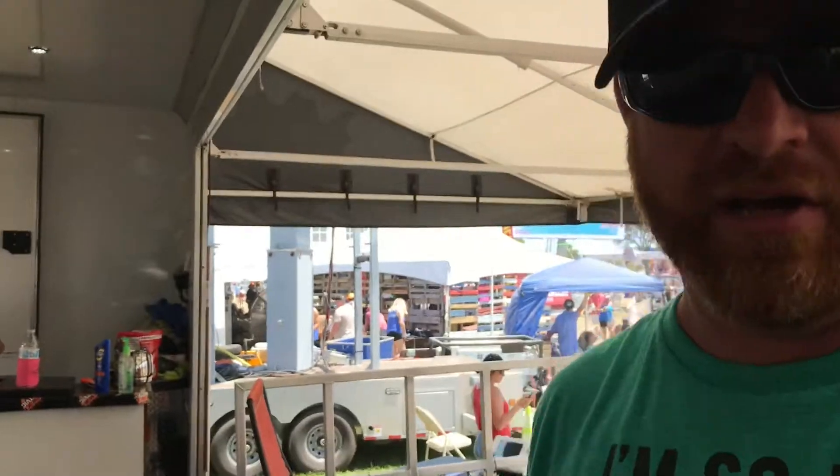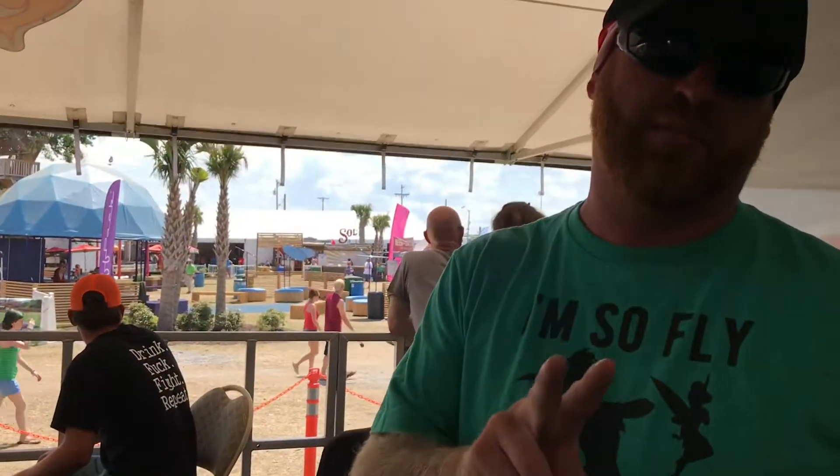This bike is being raffled off — $25 a ticket. You can come right here to our booth at the Carolina Country Music Fest, or you can get tickets online at CarolinaCountryMusicFest.com. There are only 2,000 tickets available and they're going as fast as we can sell them.